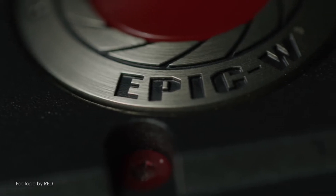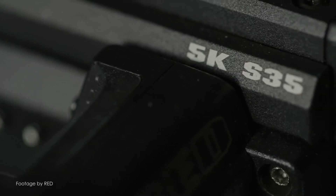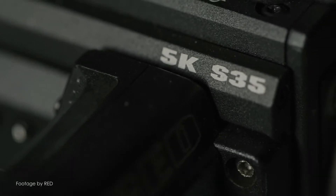RED Digital Cinema have just announced their brand new sensor for their EPIC-W range of cameras. The new RED Gemini 5K Super 35 sensor features dual sensitivity with a dedicated low light mode in addition to a standard shooting mode.